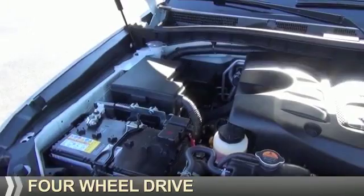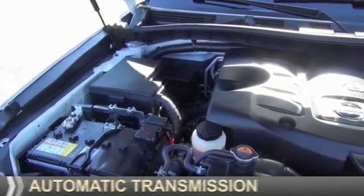It's powered by four-wheel drive, eight-cylinder engine, and an automatic transmission.